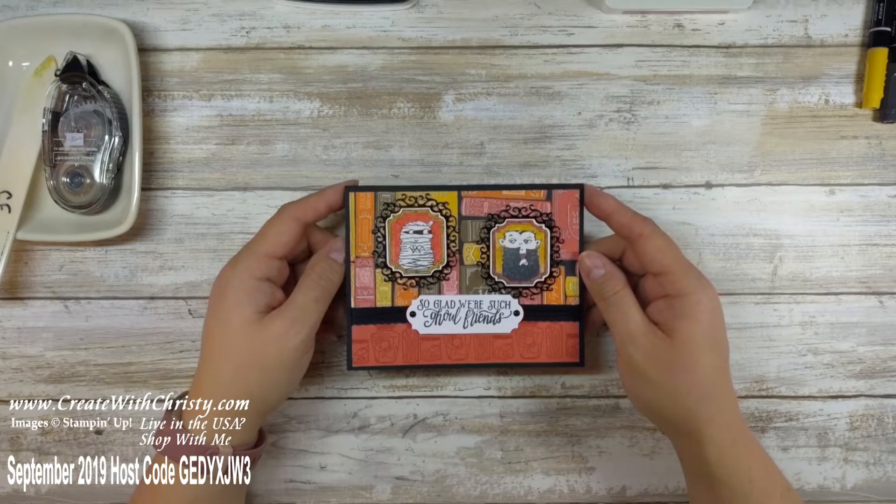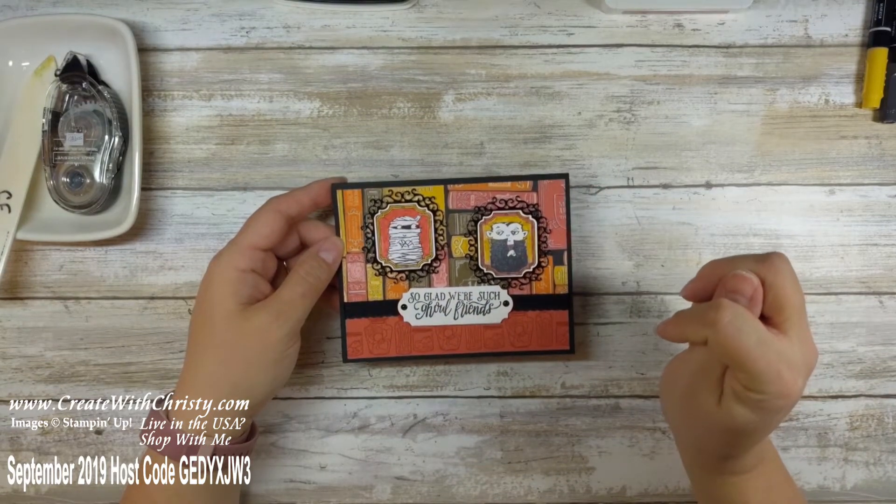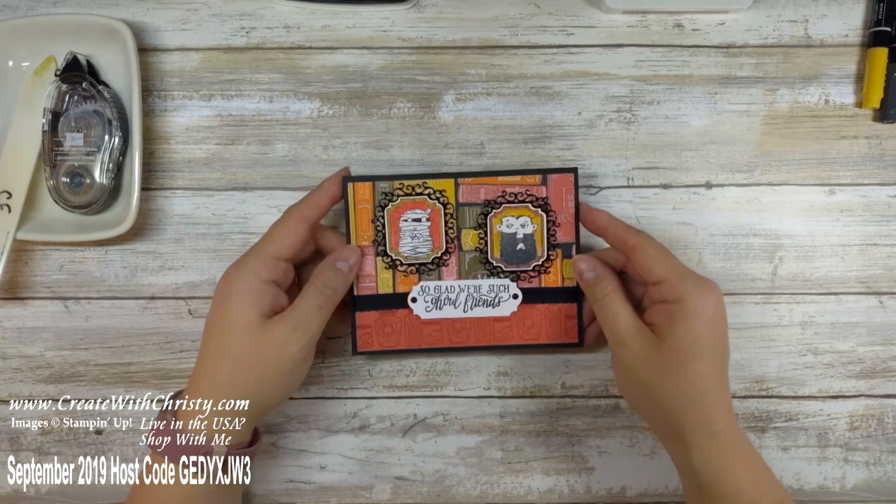This card focuses on the Monster Bash Suite. I just love the suite — so many cute little things in it — and I'm going to show you the suite right now.